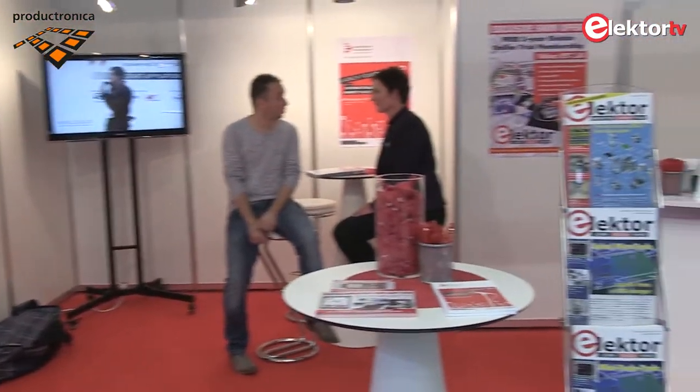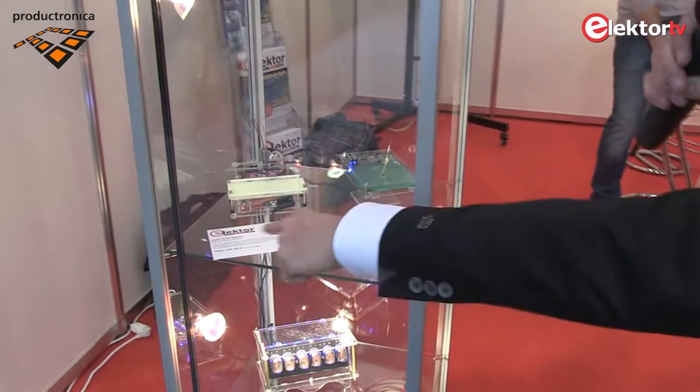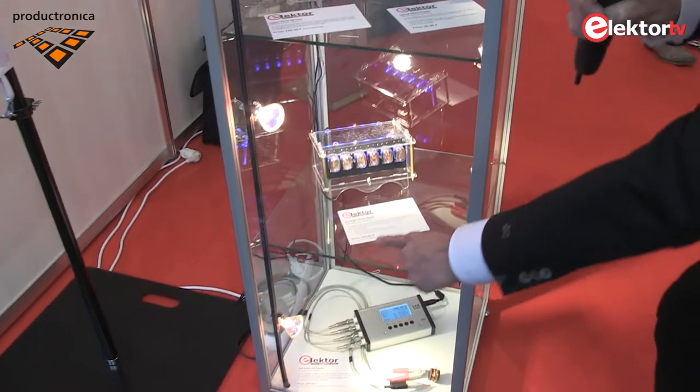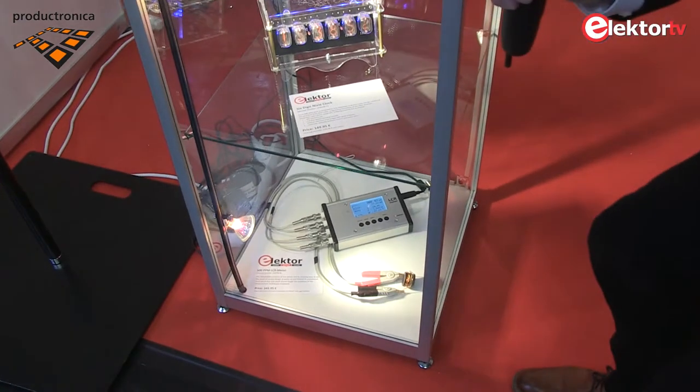Look at the booth at Elektor — a quick shot. We have our staff, our magazines, more highlights, unusual stuff again: spiral micro Tesla, laser clock, nixie clock. Who builds with nixies here at the show? Nobody. And an LCR meter. Patrick, let's go and have a look at what's happening at the show.